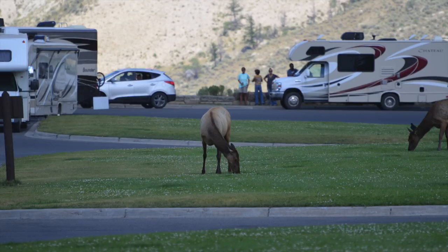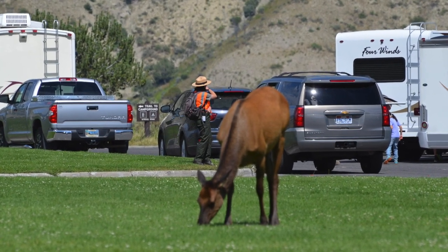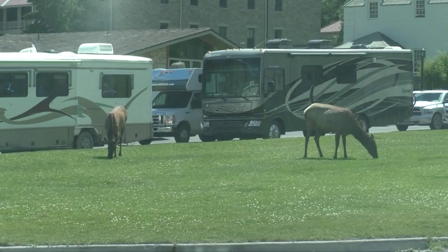Once you get into the village of Mammoth Hot Springs, elk seem to be everywhere. Remember to enjoy watching them from a distance of 25 yards or more. They may seem very docile but can be dangerous if they feel threatened.